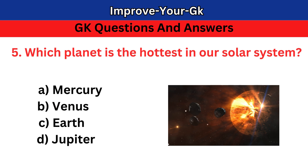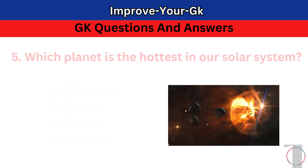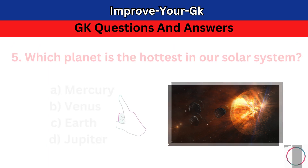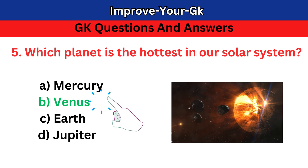Question 5: Which planet is the hottest in our solar system? A. Mercury B. Venus C. Earth D. Jupiter. The correct answer is B. Venus.